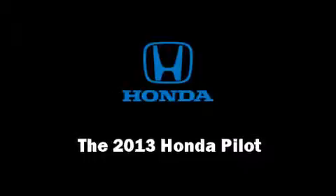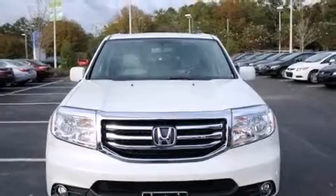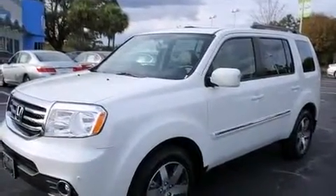The 2013 Honda Pilot. It features a front wheel drive platform, an automatic transmission, and a 3.5 liter six cylinder engine.